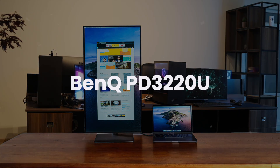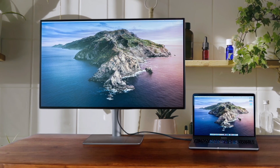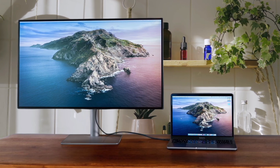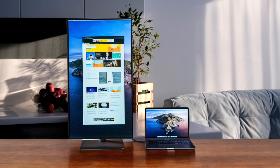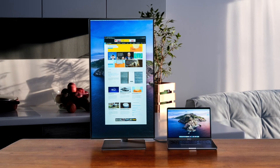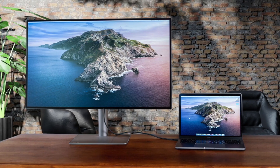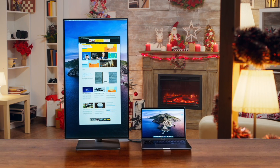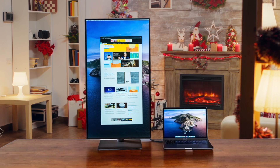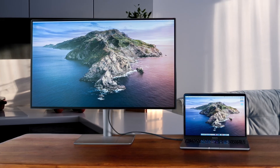Next, we have the BenQ PD3220U, a 32-inch 4K monitor that is clearly built with Mac users in mind, featuring a special Mbook color mode to perfectly match my MacBook's screen, and a handy hotkey puck for swapping settings on the fly. I love the dual Thunderbolt 3 ports and the built-in KVM switch for my work setup, although the overall brightness is just okay and the 60Hz refresh rate is pretty standard. While it doesn't have the 5K resolution of the Samsung, its focus on color accuracy and productivity tools makes it a serious contender for any creative professional who values workflow over raw pixel count.